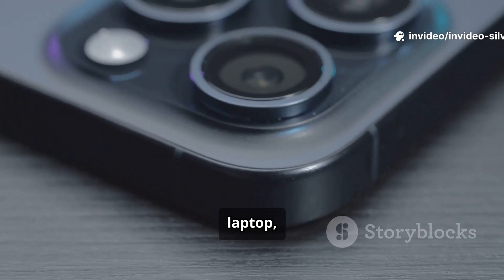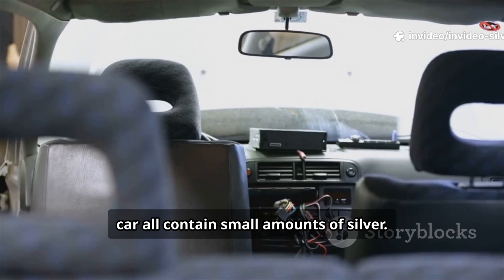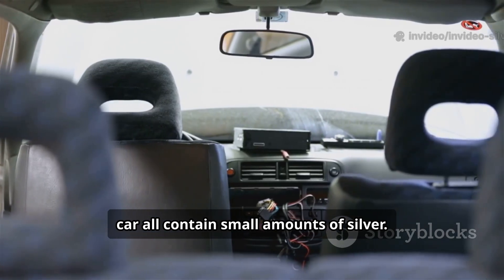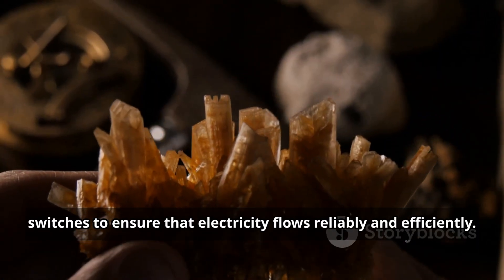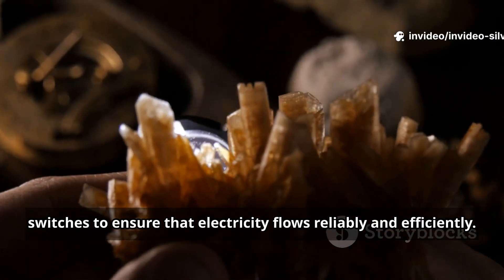Your smartphone, laptop, television, and car all contain small amounts of silver. It is used in circuit boards, electrical contacts, and switches to ensure that electricity flows reliably and efficiently.